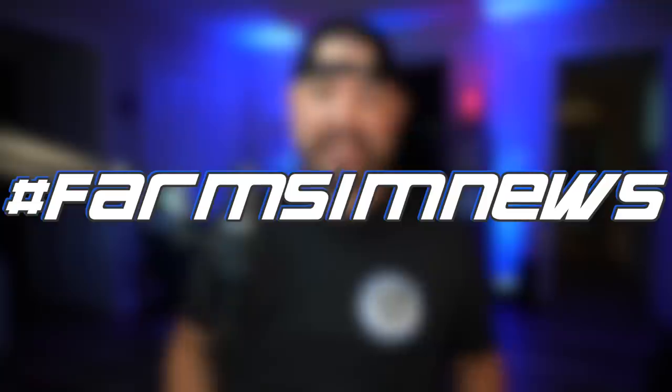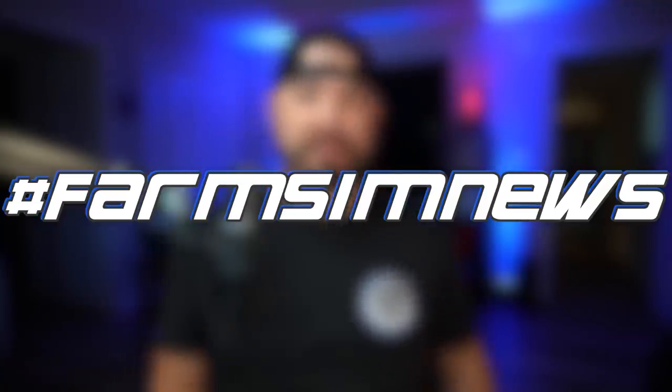Yo, what's going on everybody? DJ Koham here. Welcome back to the channel. It's Fim's Up Noles, baby. Fim's Up Noles.